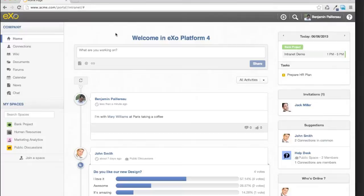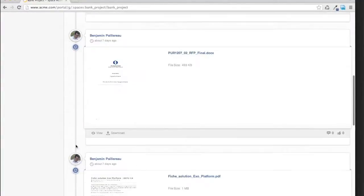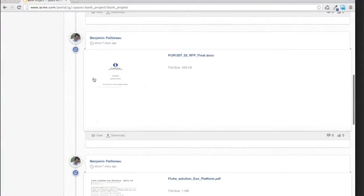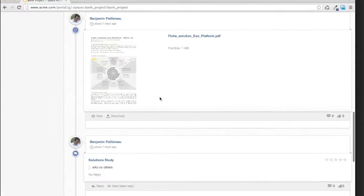I was talking about spaces, so I'll show you how it works quickly. I will go into a project space — the bank project. Let's say I'm a manager and I want to keep track of what's going on in this space. I want to check the next meeting with the customer. Here I can see that we published the last RFP on the project, there's a new version on this RFP, some documentation about the solution we want to provide, and some discussions from project meetings.